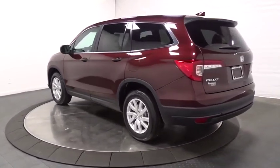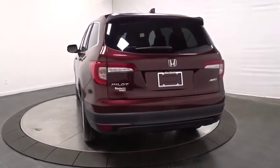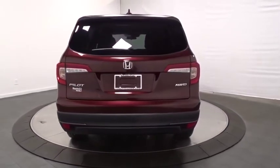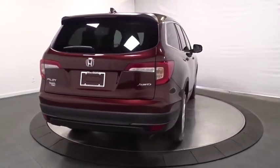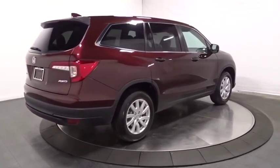Backup camera. Keyless entry. Bluetooth. Trip computer. Tachometer. Day and night rear view mirror. Auxiliary audio input. Cloth seat trim. Engine immobilizer. Tinted glass. Black door handles. Four-piece floor mat set.